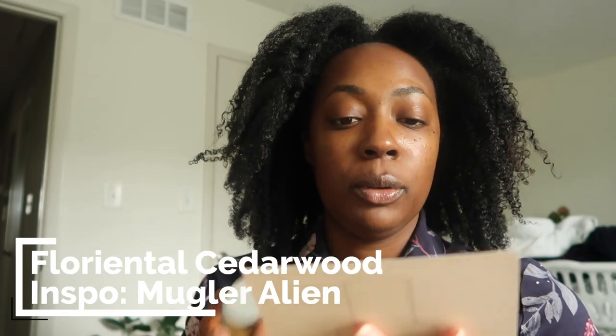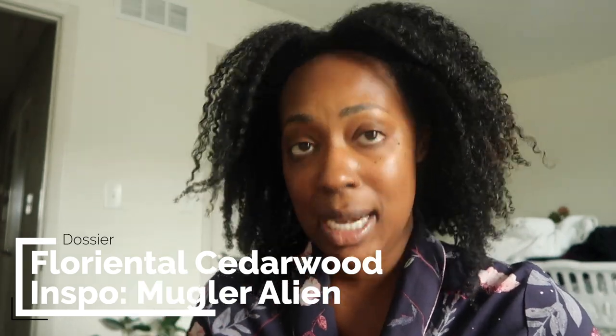This one is inspired by Mugler's Alien, which I haven't smelled in many years. The top notes are mandarin, cardamom, and orange blossom, and there's cedarwood in there for that more unisex scent I'm going for. The base notes are heliotrope flower, amber, and vanilla — and amber can be a miss for me a lot of the time. I'm going to spray it on the card because if I spray it on myself and then hate it... okay, I don't hate it. It's not my favorite but I don't hate it. This is definitely what I'll give to my mom.